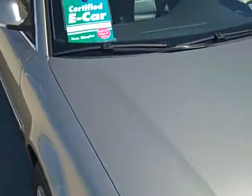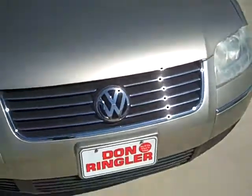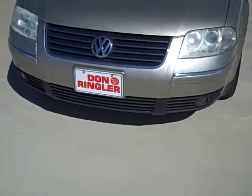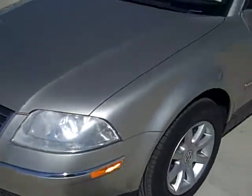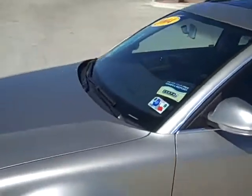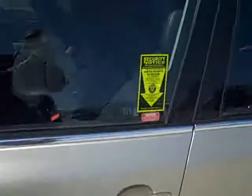This vehicle does have the sunroof. Coming around here, you can tell that this is a certified e-car, so that means it's gone through a 110-point inspection and it passed all 110. Down at the bottom there, you can see that it does have the fog lamps. You can get your Carfax report on this one, no problem, on our website.